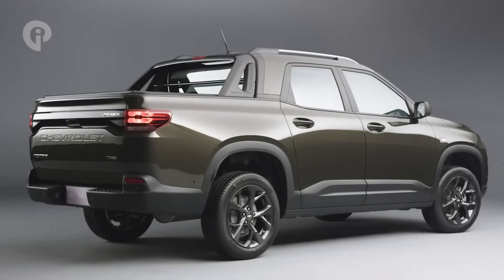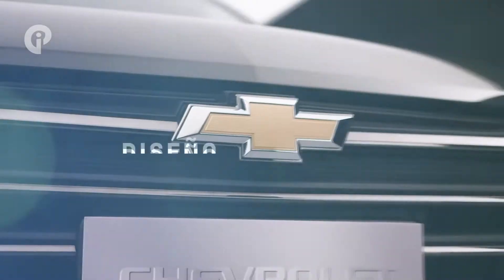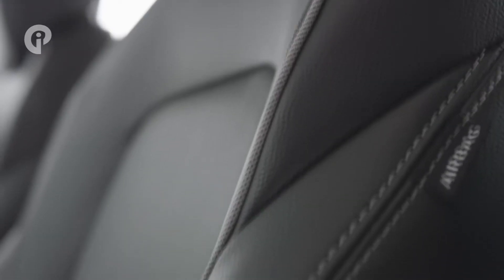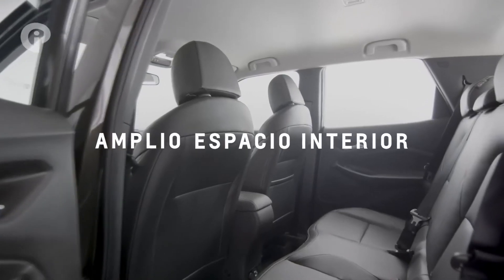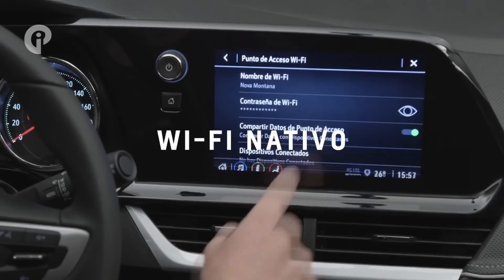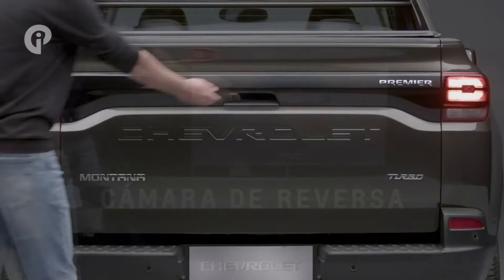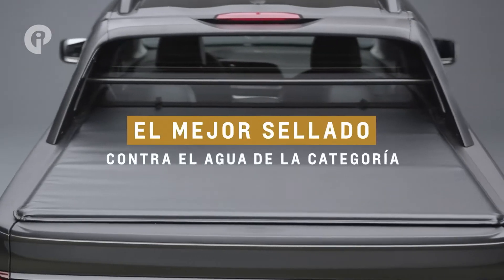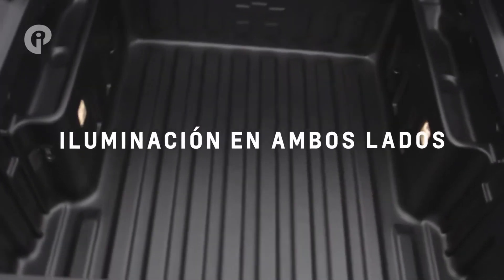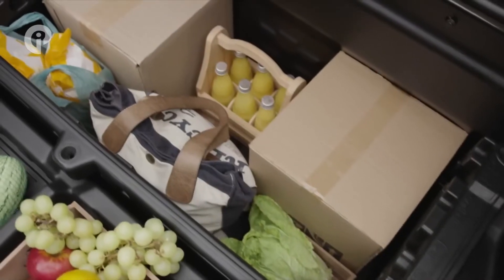As a more lifestyle-focused truck, the Montana doesn't come with all-wheel drive — you can't even get it as an option, unlike the Fiat Toro, one of its Brazilian rivals. There's only one engine available: a 1.2-liter turbocharged three-cylinder shared with the Chevy Tracker. Power is sent to the front wheels via a six-speed manual or six-speed automatic, with peak power of 133 horsepower (98 kilowatts).